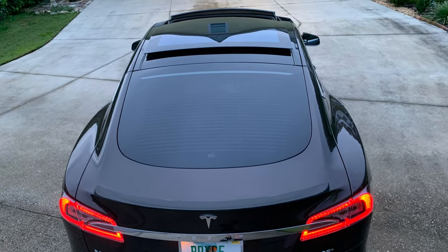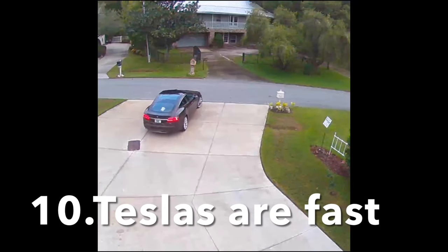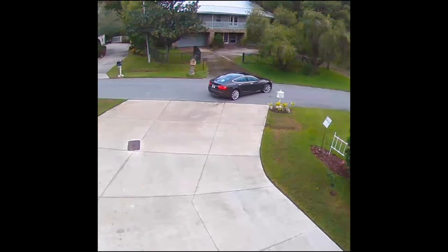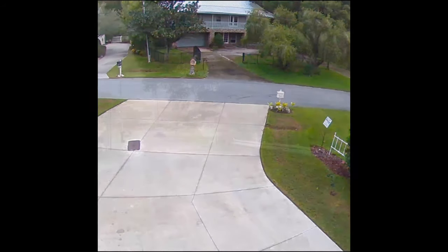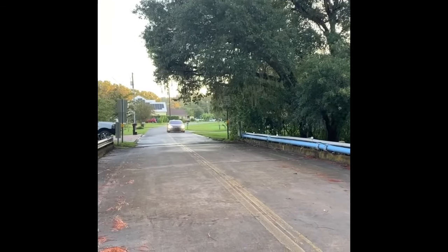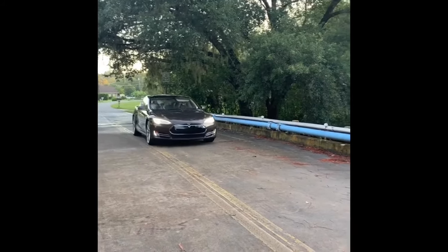Teslas are also fast — you can use this to get out of sticky situations. Just be careful not to accelerate too frequently at high speed because it does tend to eat the rear tires being rear-wheel drive, but the speed is very addictive. This 2013 does zero to 60 in four seconds, which is pretty incredible.